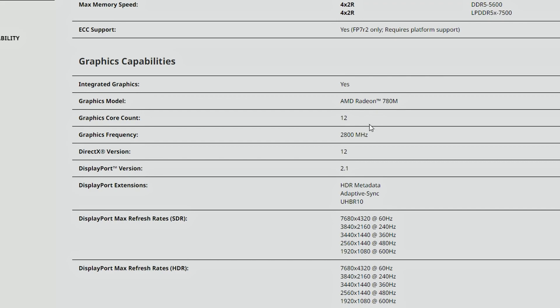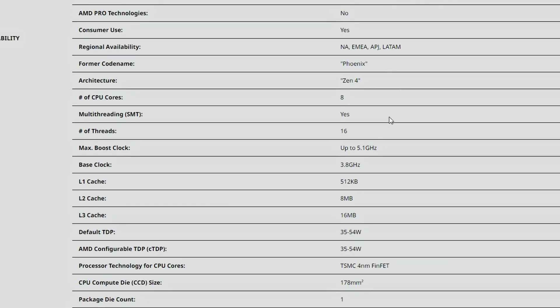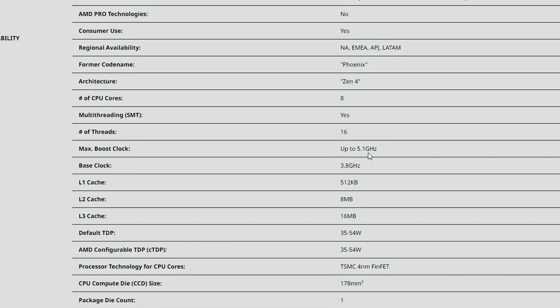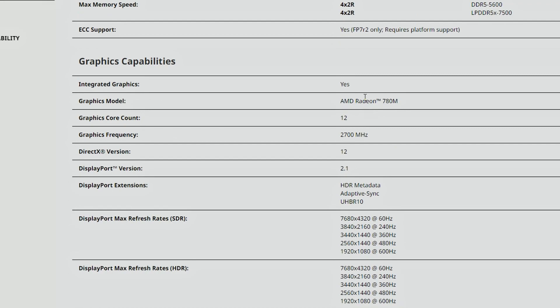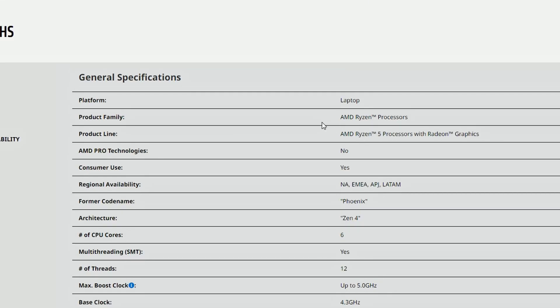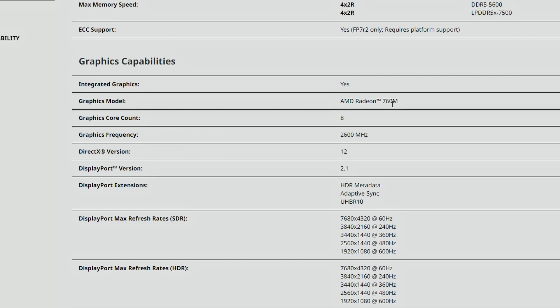The graphics frequency for the 7940H is 2800MHz. In the previous generation APUs it was over 3GHz — around 3.1 to 3.2GHz — but this time it's lower at 2800MHz. The 7840HS also uses the Radeon 780M but at 2700MHz, and the 7640HS uses the Radeon 76M at 2600MHz. None of them are reaching 3GHz.